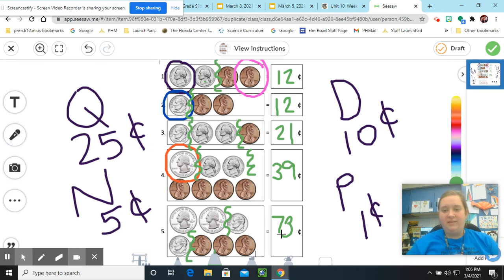So boys and girls, I hope this was helpful to you. We will practice counting coins in the classroom as well. Thanks for listening and have a wonderful day. See you next time.